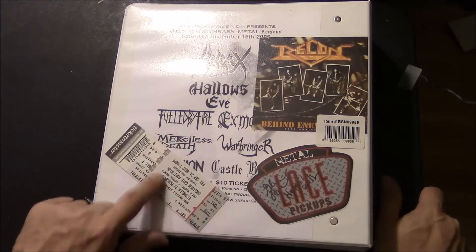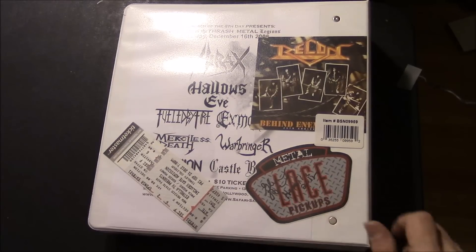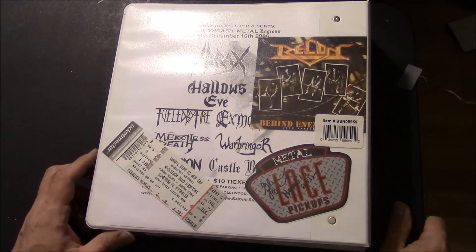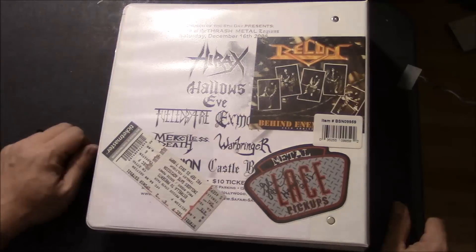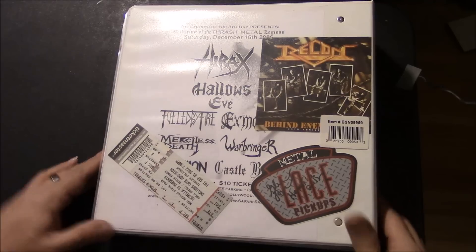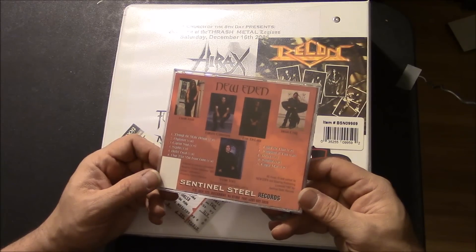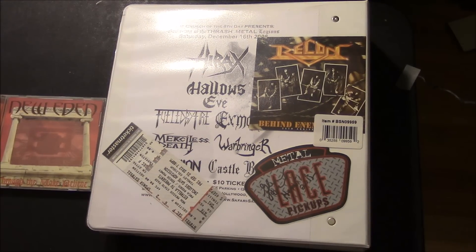On the back there's an Eddie Money ticket stub — my wife went to that show, not me. Lace pickups. A Heretic 2012 Glenn Rogers autographed sticker. A Recon 25th anniversary sticker — that record and CD is coming out next week. And an old flyer with a killer lineup: Hyrax, Hollow Z, Fueled by Fire, Mortis, Merciful Death, Warbringer — a great show out in California. That's it for this edition of Rock and Metal Memorabilia. In the background I was playing New Eden, Through the Make-Believe on Sentinel Steel Records — fantastic US power metal from about 1997. Hope you enjoyed it — God bless, stay strong.